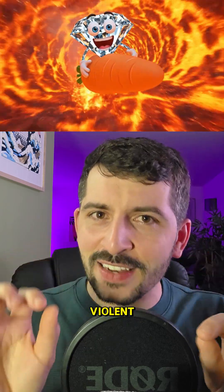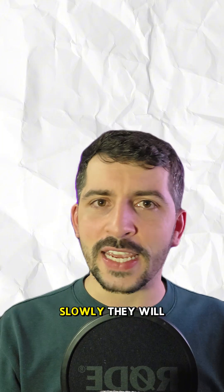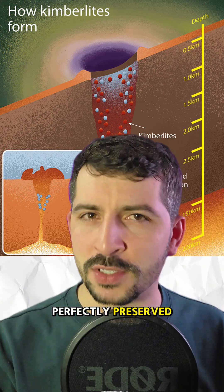Interestingly, that violent high-speed ride is what actually saves the diamonds. If they rose slowly, they would turn into graphite — the stuff that your pencils are made out of. But because the magma shoots up so fast, the diamonds stay perfectly preserved.